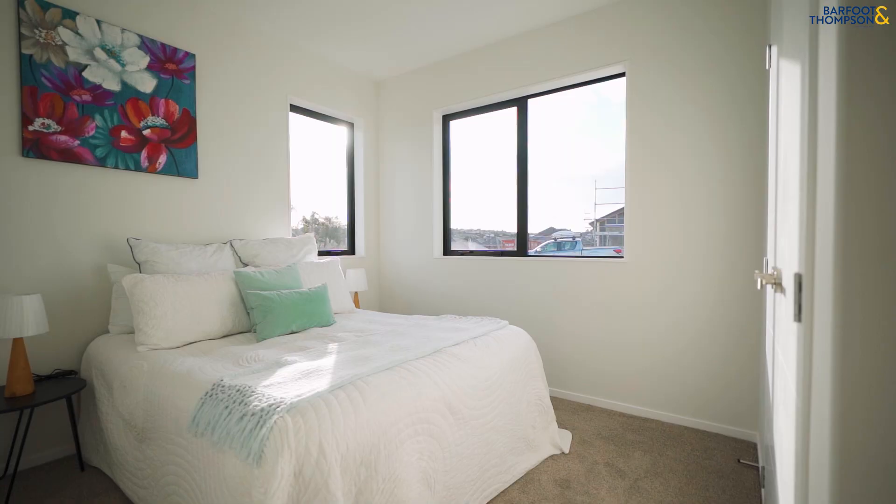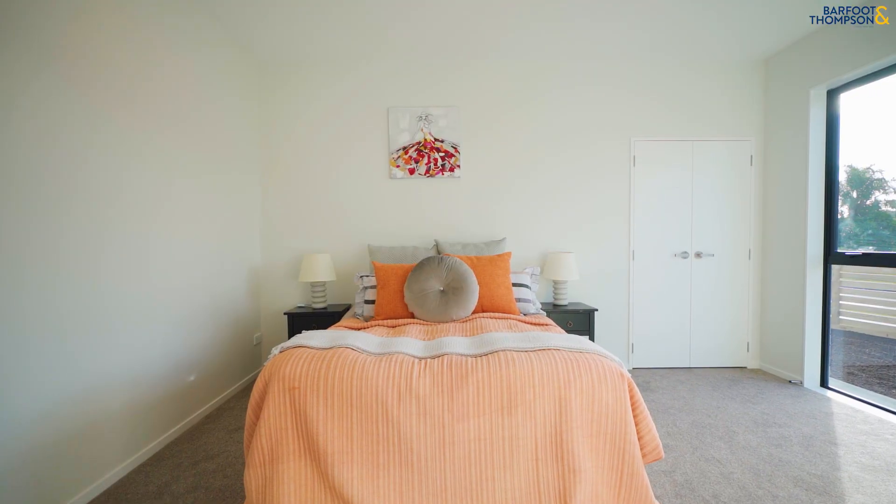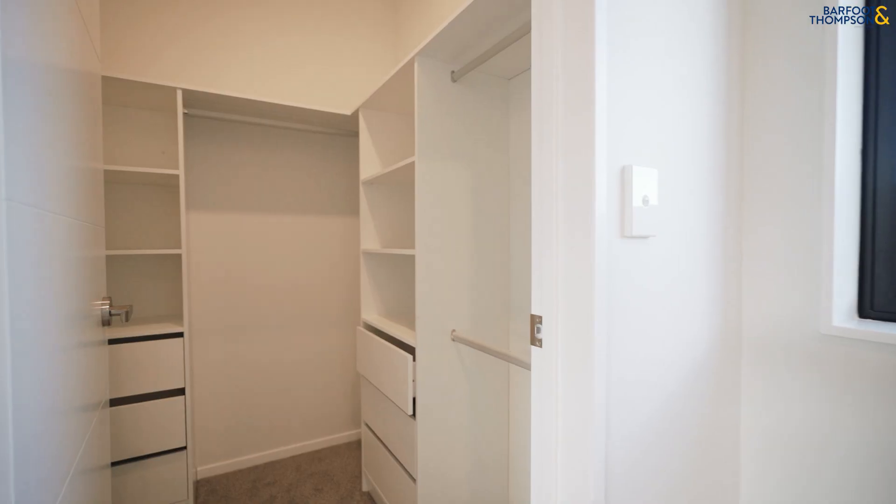Located in the Reynolds Green subdivision of Pukekoi, this home offers a 3 plus 2 bedroom layout with two separate kitchens, making it perfect for extended families or generating rental income.